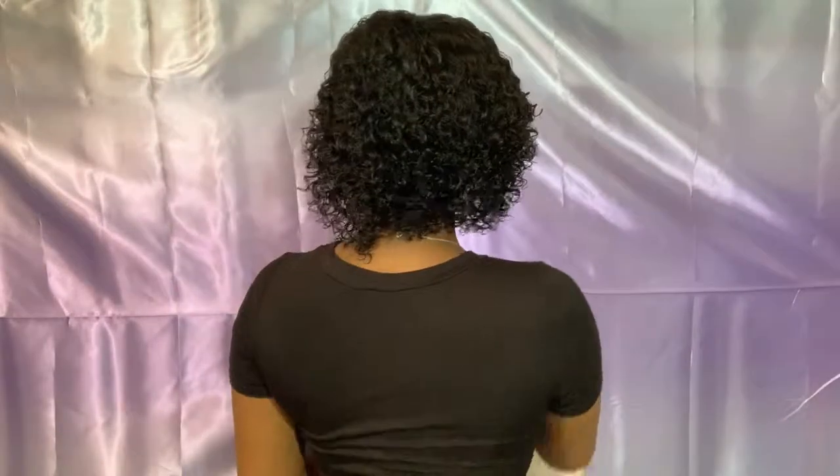Today I'm going to be doing a hair review on this wig right here. This is my first pre-made wig that I've ever bought. Let me give you a 360 of what we got going on here — front profile, side profile, the highlights — I hope they're popping.